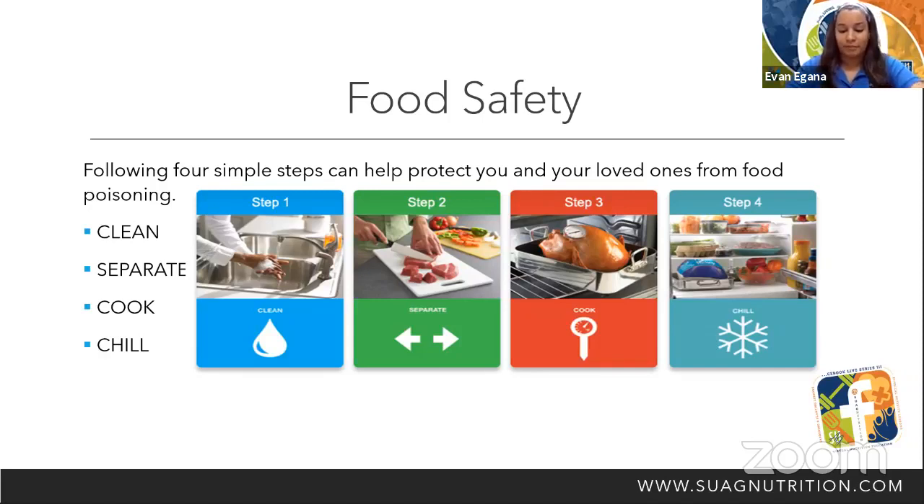Step two, separate. Don't cross-contaminate. Raw meat, poultry, seafood, and eggs can spread germs to ready-to-eat foods unless you keep them separate. Use separate cutting boards for raw meat, poultry, and seafood. When grocery shopping, keep raw meat, poultry, seafood, and their juices away from other foods. Also keep these foods separate from other foods in your refrigerator as well.